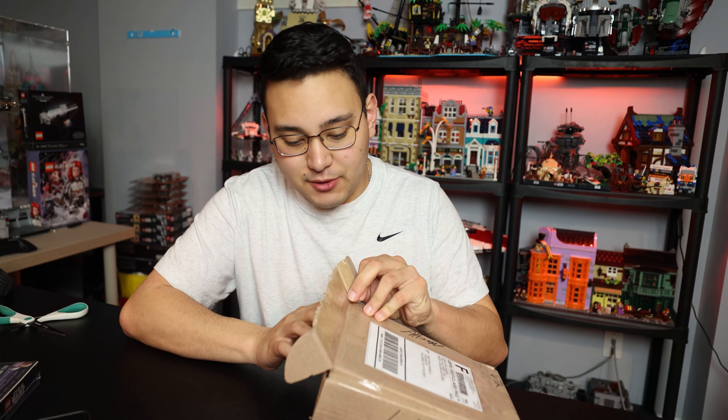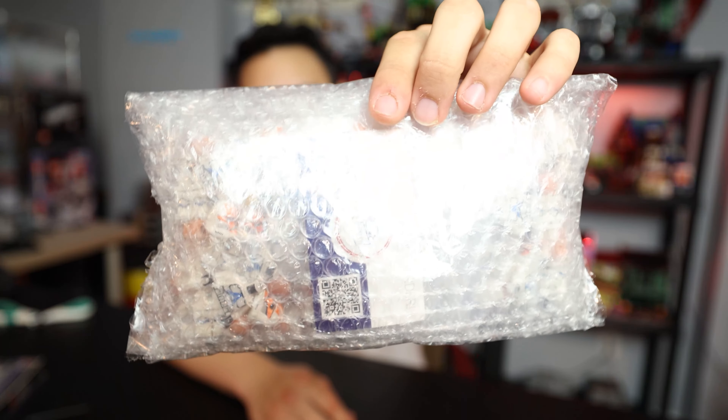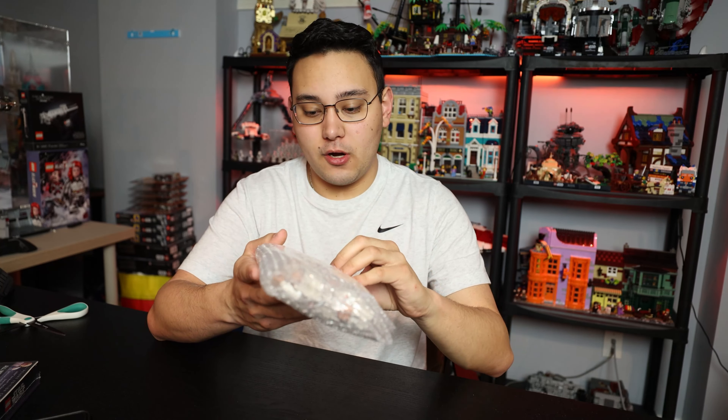I don't think I have anything large coming in anytime soon, so when we do return to regular haul videos they're going to be a little bit more than just clone troopers. Everything here came packaged super nicely, which is great, and you might even be able to see what they are from there. Let's go ahead and get this opened.